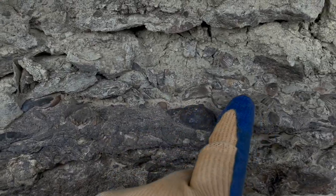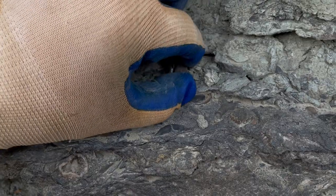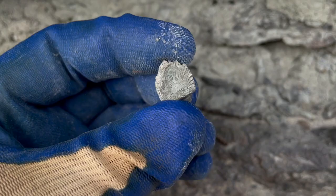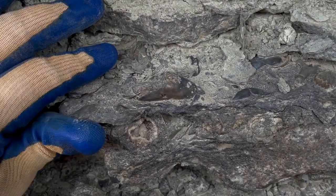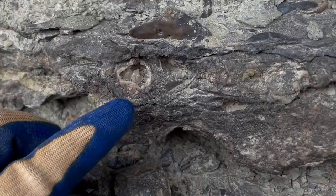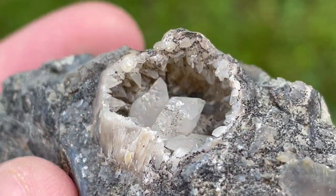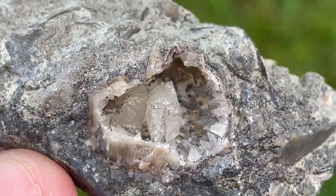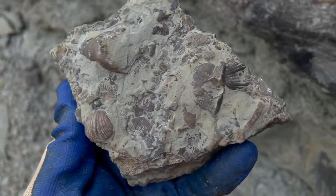We've got several shells and brachiopods. Looks like there's a horn coral right here that's loose. Looks like we've got another one right here embedded in the rock — and that one right there is geodized. I managed to separate that piece out of the wall. I didn't have my rock hammer with me, so I had to use other rocks and sticks to try to pry it out. Nice little example.